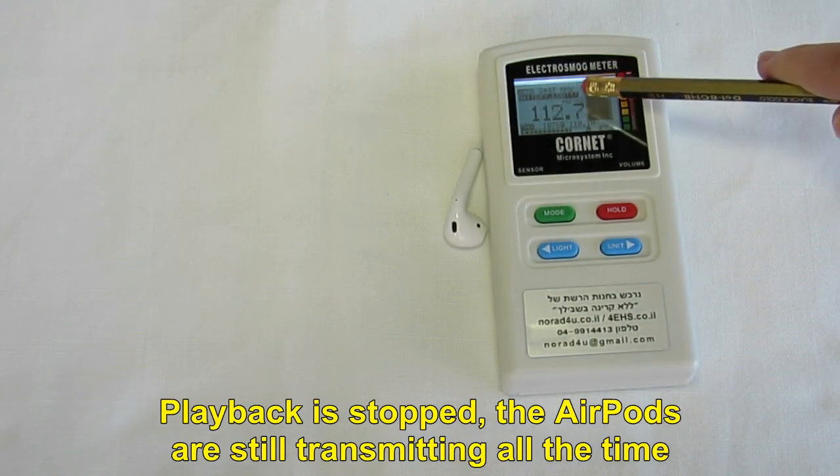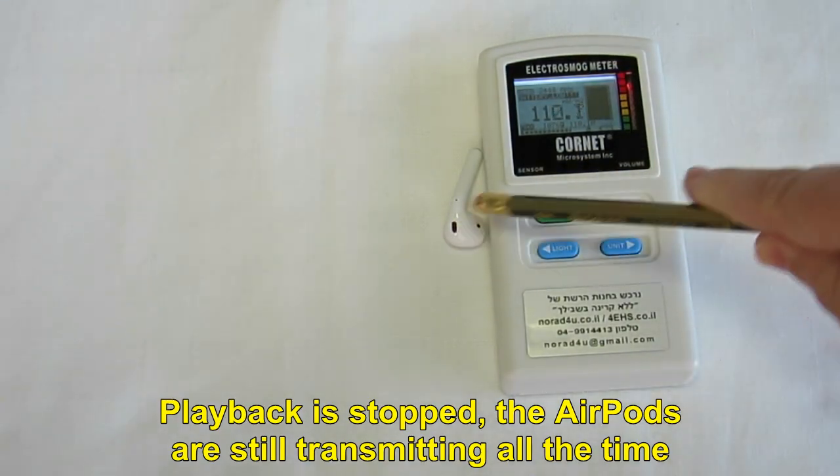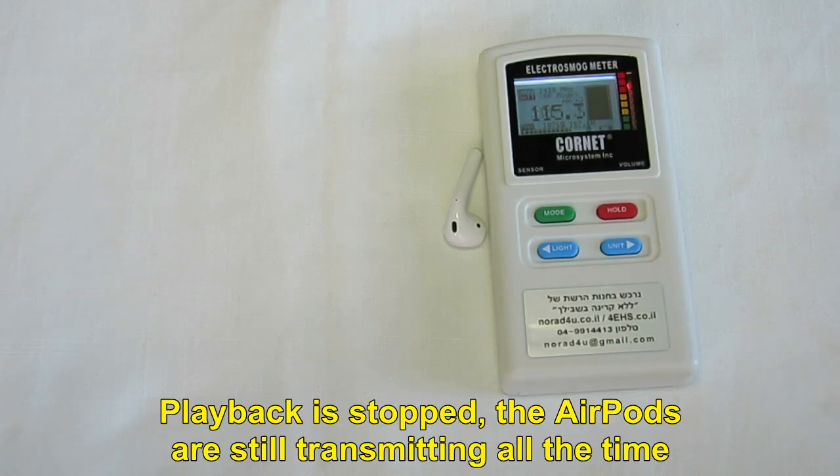We have low battery on the meter now, but the earbuds are still radiating all the time.